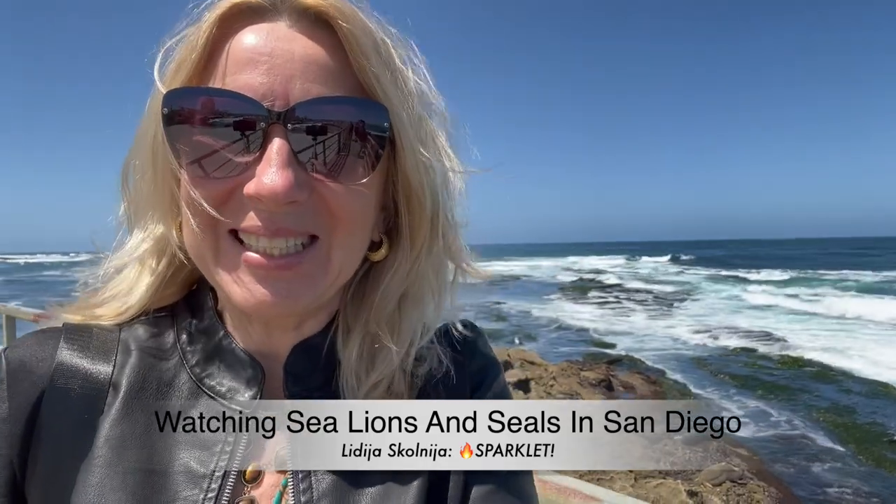Hi friends, Sparklet here. I am on the La Jolla beach today on the so-called children's beach, but here are sea lions, many of them. I'm gonna show you — they are enjoying a sunny morning, however the weather is not so warm today.